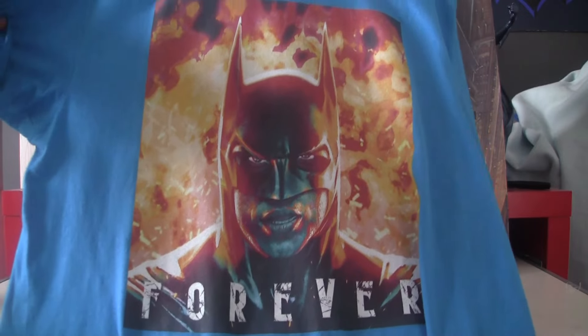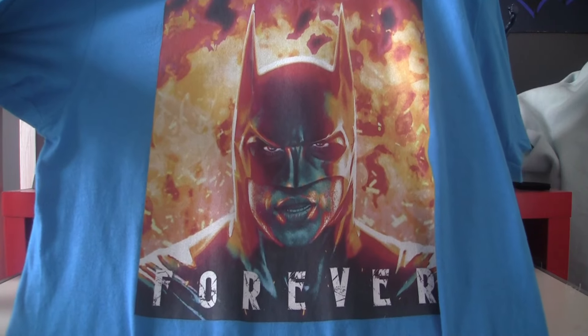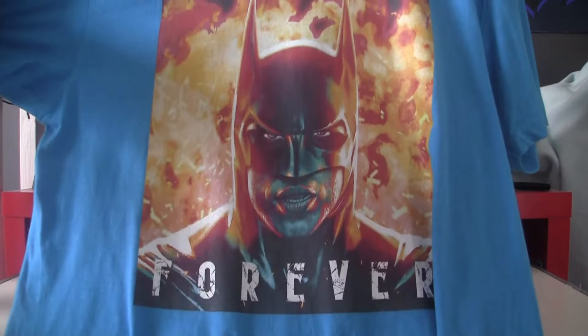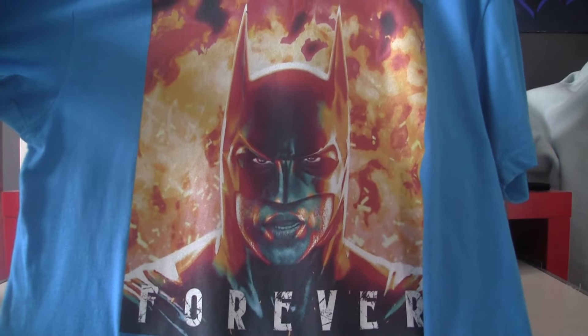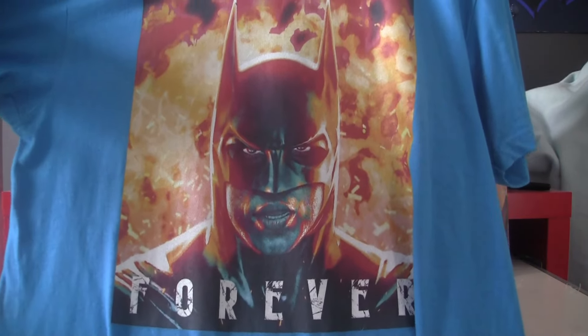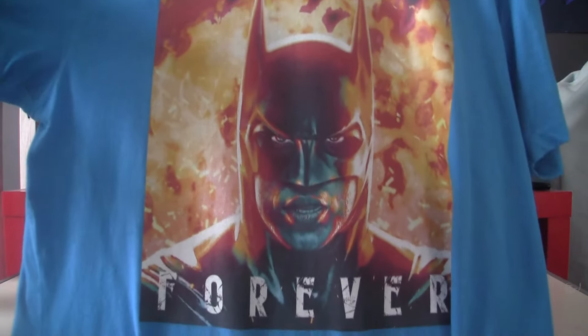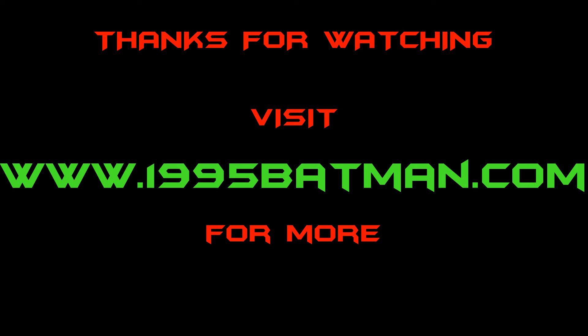Finally, I just want to show off this t-shirt I bought very recently, which has some absolutely stunning fan artwork of Val Kilmer in the suit coming out of the fire after being blasted by Two-Face. It comes in an assortment of colours — I got mine in blue. I'll put the link in the description below if you want to get it. I didn't get any commission or anything, I just think it's a cool t-shirt. That's it for now — I'll see you next time.